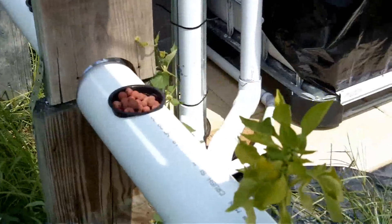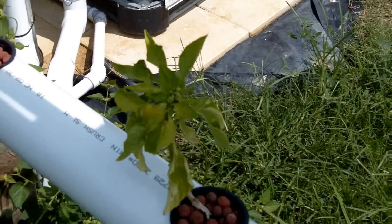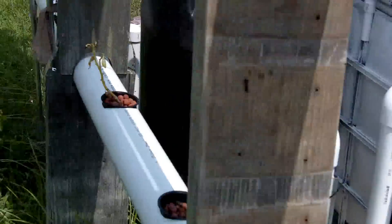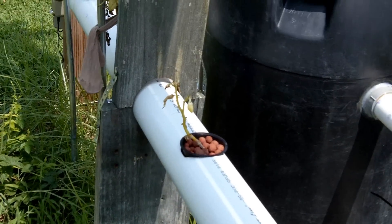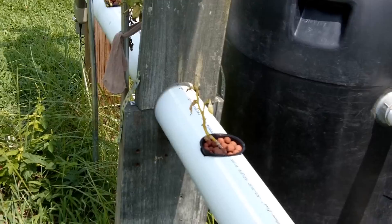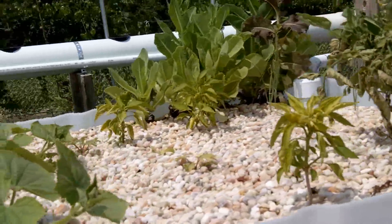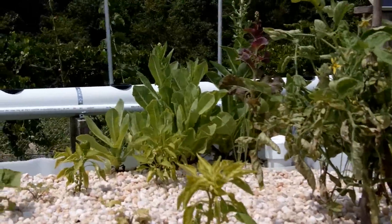Got the other banana pepper plant over here — it's still doing okay. The one over there has kind of withered away and not doing a whole lot. I think I've got enough plants in here right now for the waste production of the fish, so everything's doing okay.